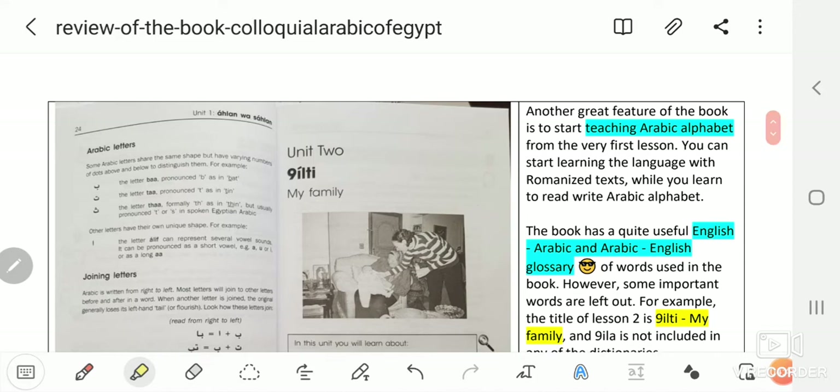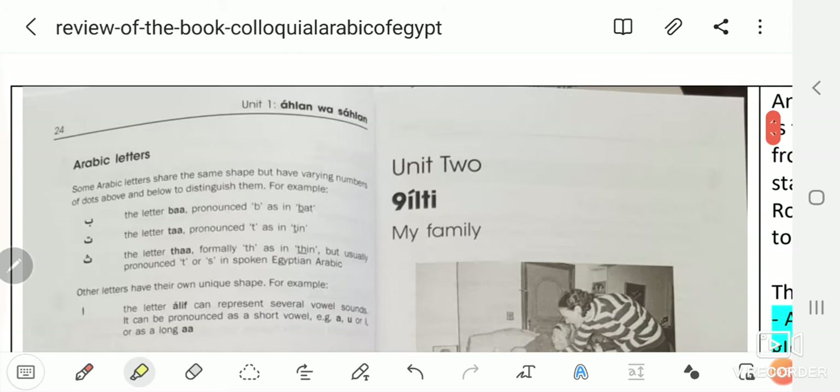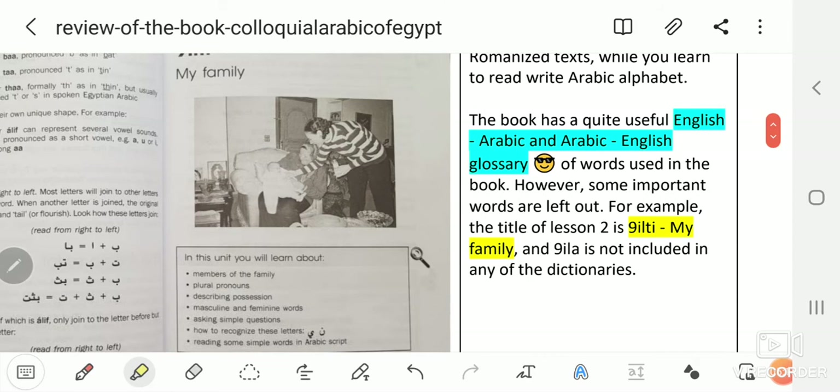Another great feature is that the book starts teaching the Arabic alphabet from the very first lesson. You can start learning the language with romanized text while you simultaneously learn to read and write the Arabic alphabet. At the end of every unit, there is a section dedicated to teaching you the Arabic alphabet — an excellent approach, in my opinion.